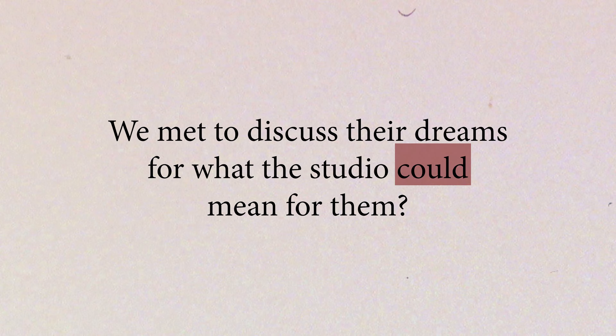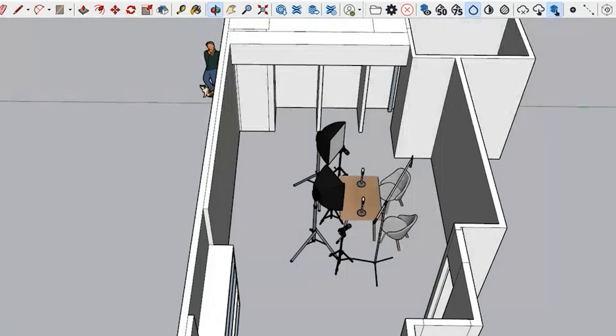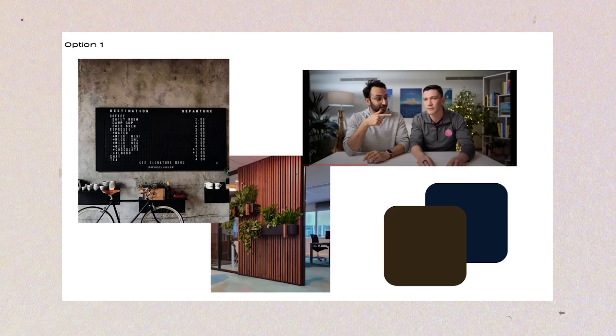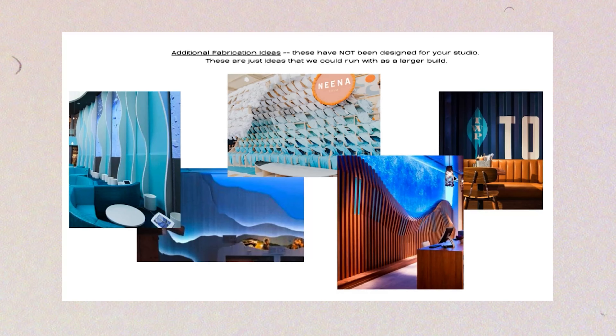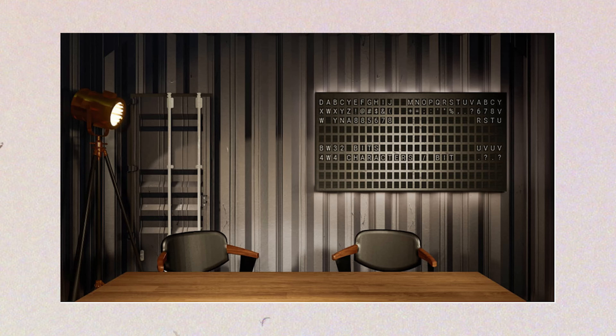We met to discuss their dreams for what this studio could mean for them. The big thing will be looking better on video, the uniqueness of having some ship-themed stuff, and on the tech side, they want to invest a good amount and make it look movie quality. We looked at various inspirations from other creators and dove deep into figuring out the strategy for how to lay out their space. The name of the studio would be The Shipyard, and they wanted to lean hard into that ship theme they've become known for online.